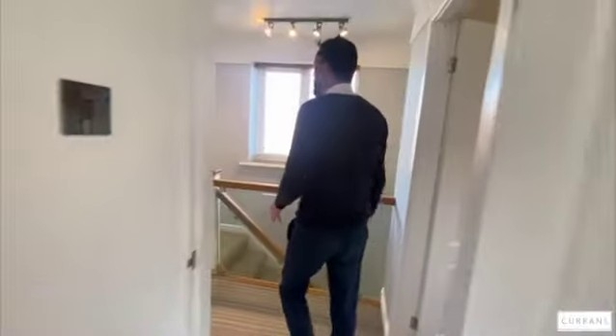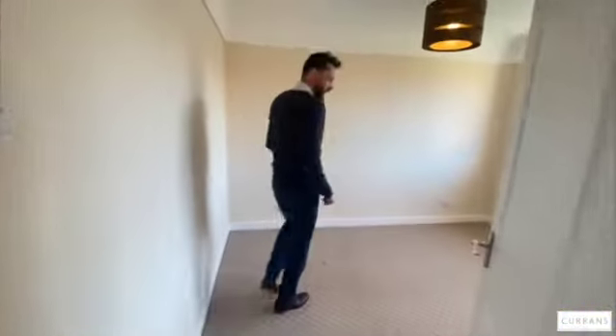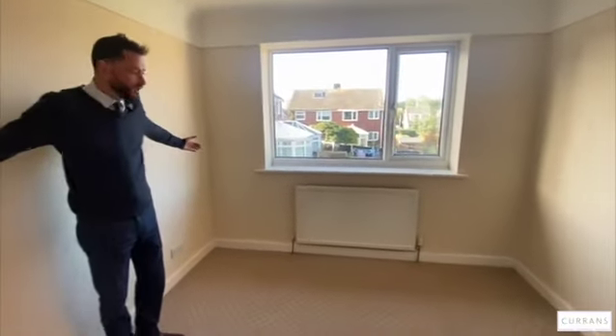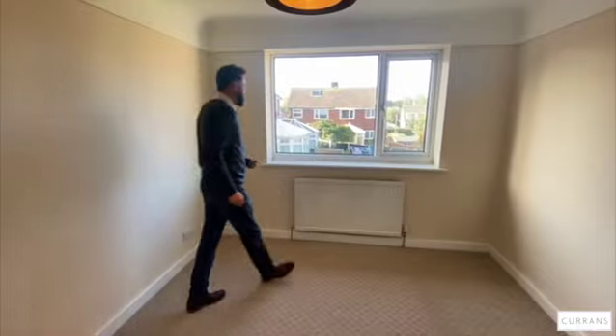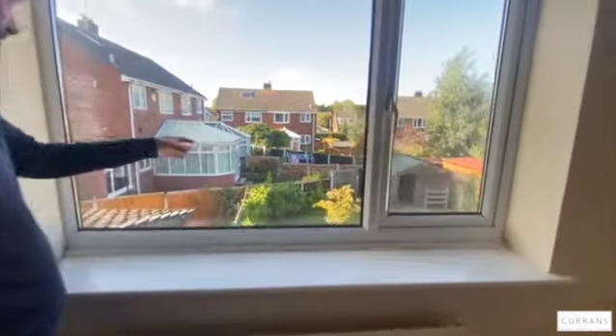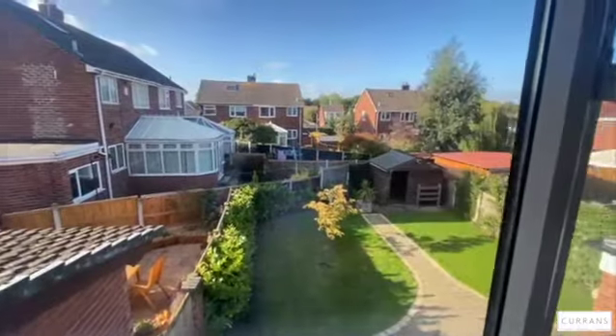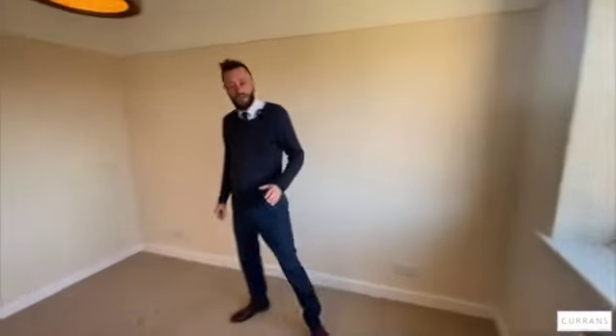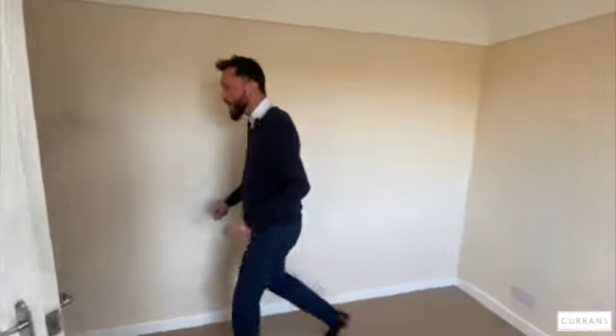Back onto the landing — bedroom two is another double bedroom. Again, the double bed could go on either wall, but it would suit here. It's a good-sized double bedroom overlooking the rear garden, which is quite a wide plot — actually one of the widest plots in the road — with laurel-hedged boundaries giving a bit of greenery in front of the fences.